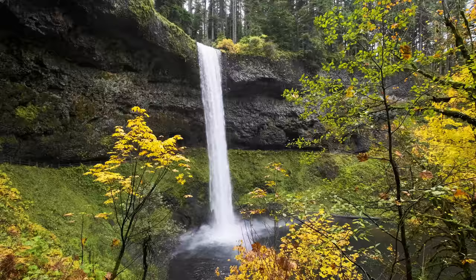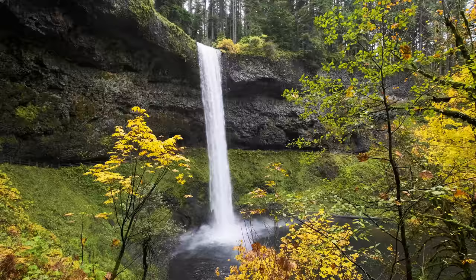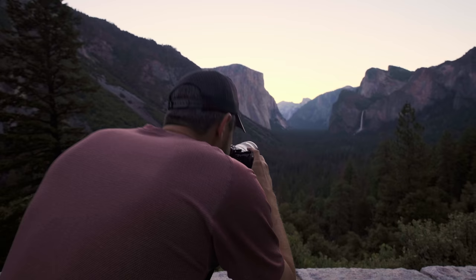I mentioned this in my video last week — I've been working on creating sets of images as opposed to single images in order to better tell the story of a specific location. Looking for compositions within the composition can greatly benefit from having two camera systems that can share lenses and run in tandem with one another.